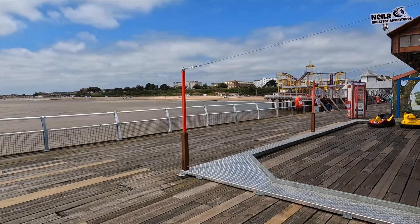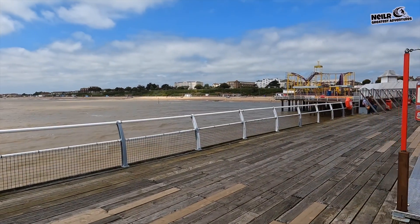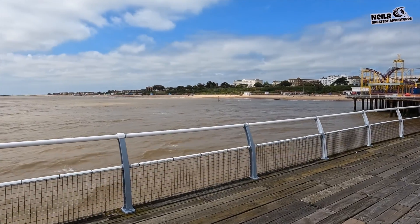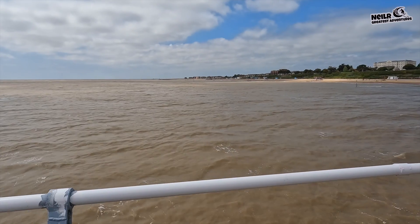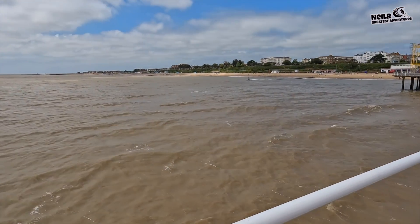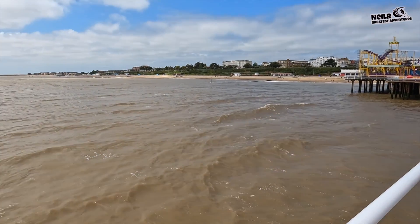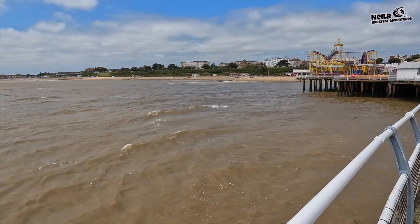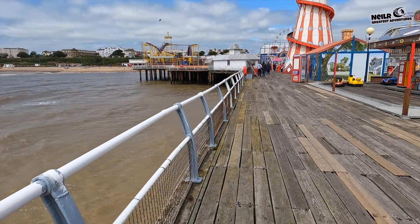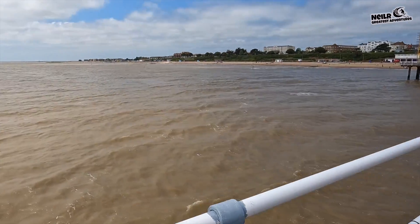We've got the roller coaster on the other side and all the hotels just on the side there, and I think that takes you all the way down to Jaywick. We might make a visit to Jaywick this week just to show you what it actually looks like. But up to now, I can't find anything wrong with this place - I can't see litter, I can't see trouble anywhere. It is actually a really nice place.